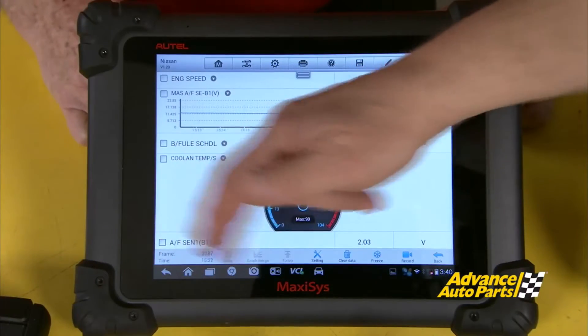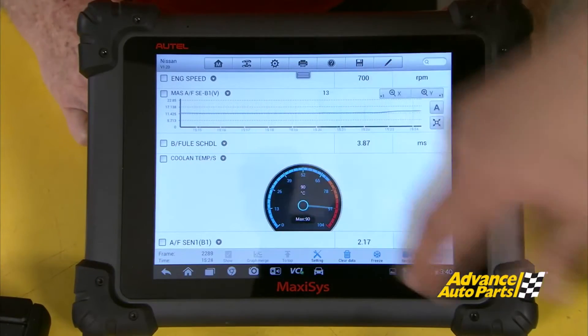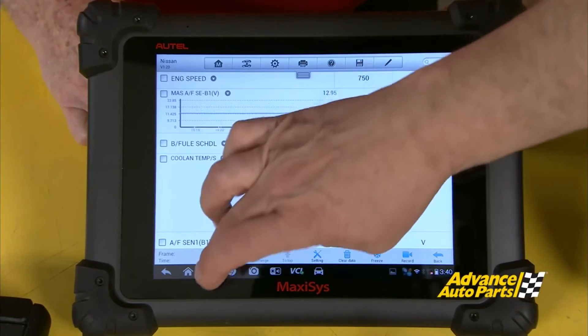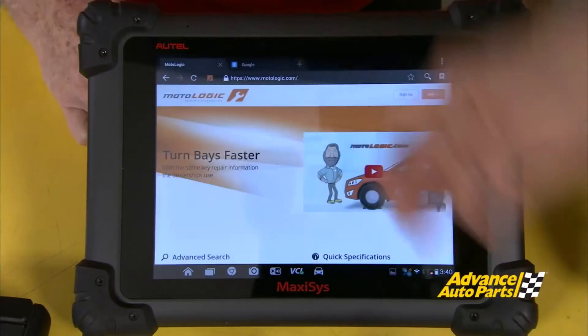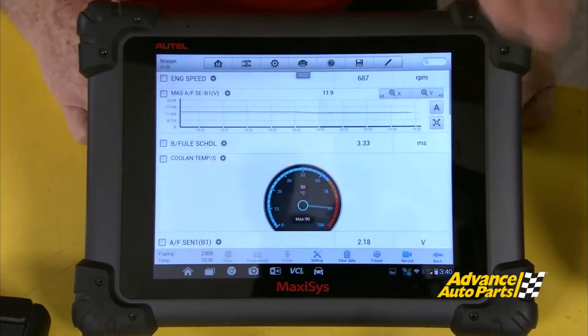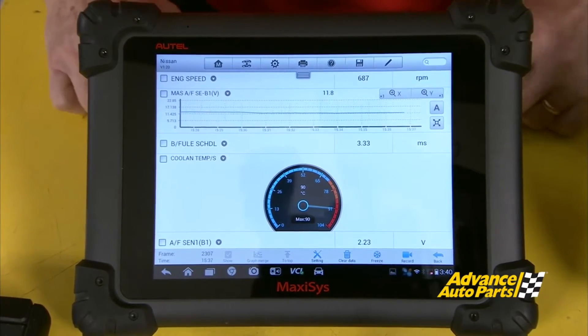If you look at the bottom, the icons are really focused on ease of use. And since it's Android, we can go right to what's open, go right to MotoLogic, look up what we want, and then go right back to the car if we wish and see what we need to get done.